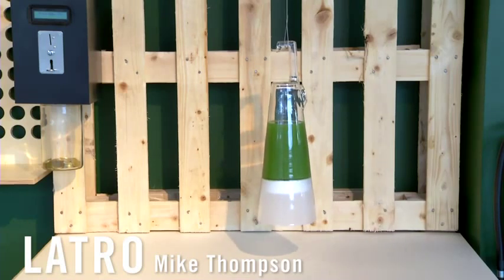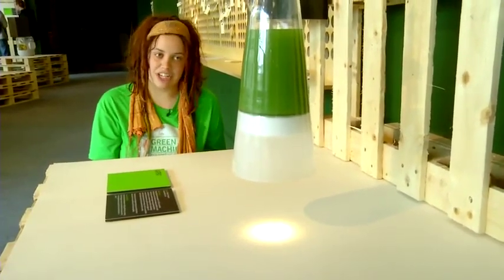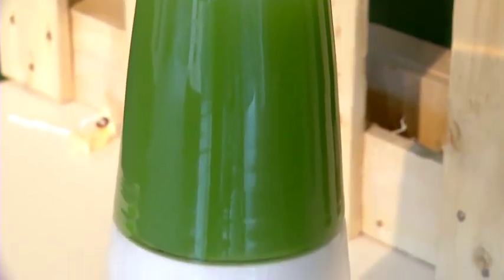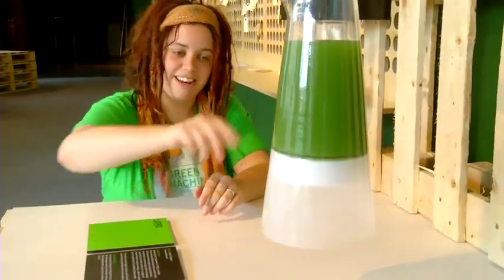So this is the Latro lamp. It's designed by a Dutch designer called Mike Thompson and it utilizes the photosynthesizing properties of algae to generate energy. It works by inserting 30 nanometer wide gold electrodes into the photosynthesizing site inside the algae, which are the chloroplasts. The chloroplasts contain chlorophyll, which is what makes this green.